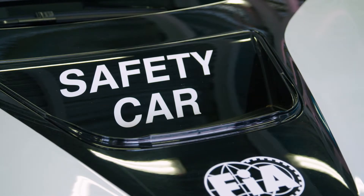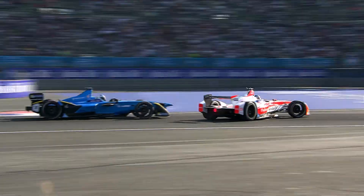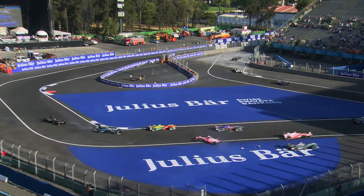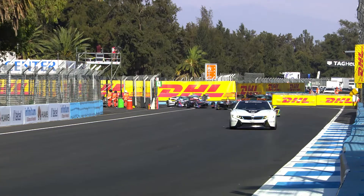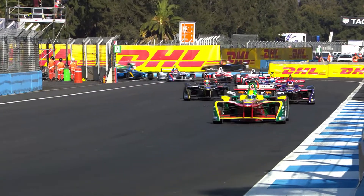Bruno, you're the FIA Formula E Qualcomm safety car driver. What exactly does that job entail for you? Basically, the safety car is used when you have, for example, some crashes on the track, so the marshals need to collect some debris. We interfere after receiving orders from the race direction to slow down the pack in a way that becomes safe for the drivers,